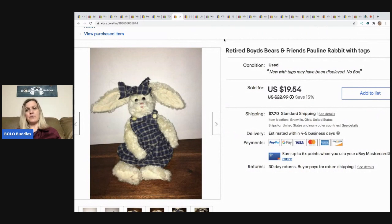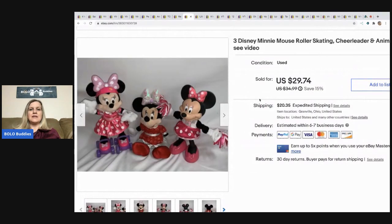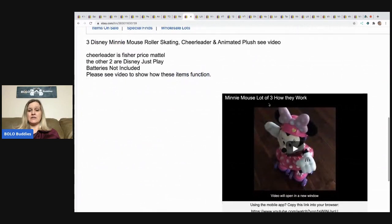The next item is this retired Boyd's Bears and Friends — it's Pauline the rabbit with her tags. I got her at a garage sale for a buck and took a best offer of $13, buyer paid shipping. This was a long tail item, but I do really well with Boyd's plush. If I can get them for a dollar or less I'll always pick them up.